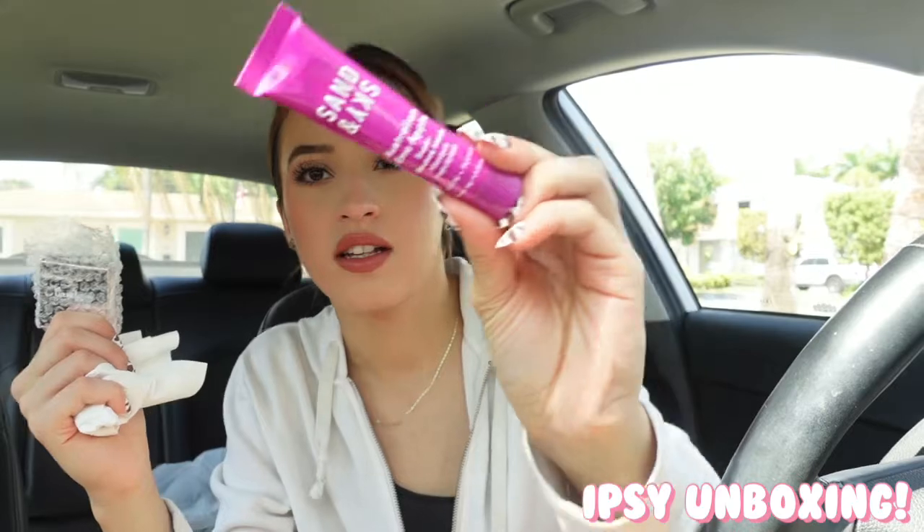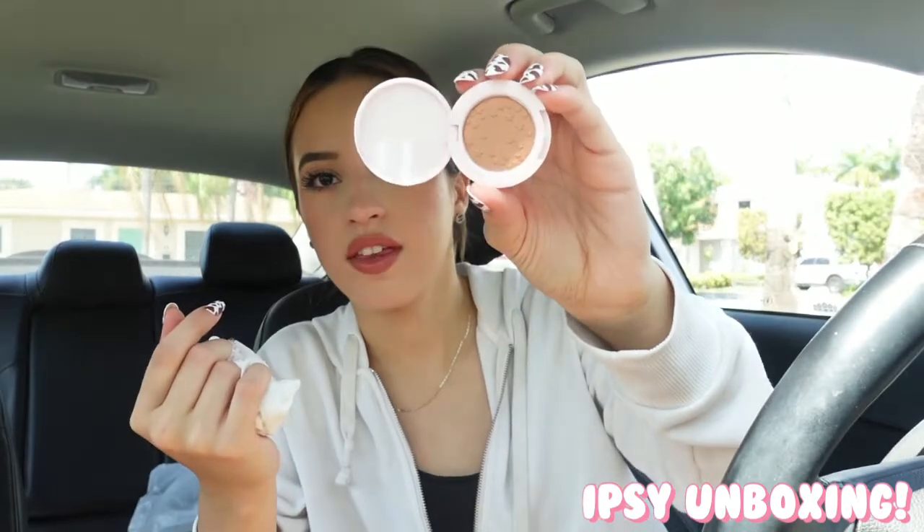And then we have two more things. I got this Sand and Sky Australian Emu Apple Super Bounce Mask, so this is like a face mask. And then we have this from Ciate — I've been wanting to try more from the brand. It's their bamboo bronzer. The only reason I love mini-sized products is because I have a car makeup bag that I keep in here just in case for touch-ups, or if I sleep over somebody's house I have something to get ready with the next day. This is so cute — I'm definitely gonna put that in there. So that is what I got in my Ipsy this month.